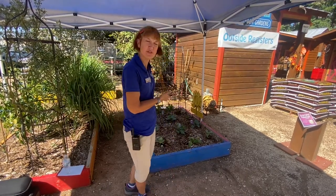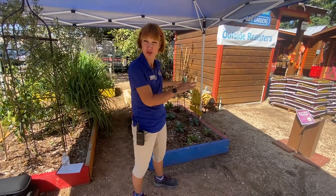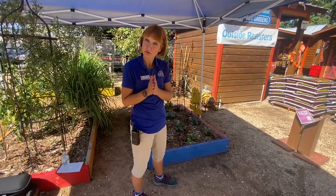Hi, I'm Robin from Rainbow Gardens. Last week we planted up our vegetable garden, and remember how we told you that you need to be checking on your garden regularly in addition to watering? Well, we're going to tell you why today.